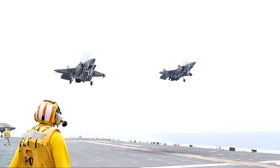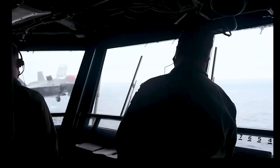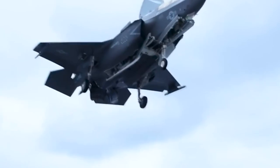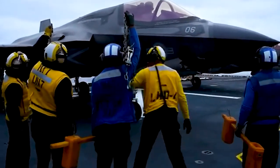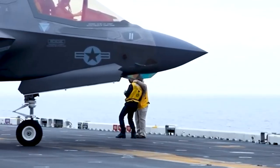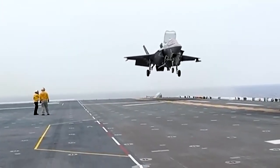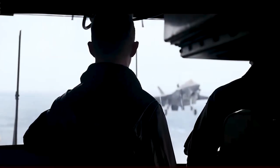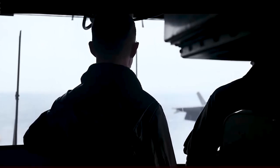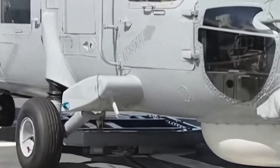As the F-35B approaches the deck, the pilot relies on visual cues and communication with the flight crew to ensure a safe and accurate landing. The flight crew, stationed on the deck, plays a crucial role in guiding the pilot and providing necessary instructions. They use a combination of hand signals, light signals, and radio communication to assist the pilot in aligning the aircraft with the designated landing spot. Once the F-35B touches down on the deck, the pilot follows the flight crew's directions closely, parking the aircraft in a designated spot and engaging brakes and securing mechanisms to ensure stability during the ship's movement.